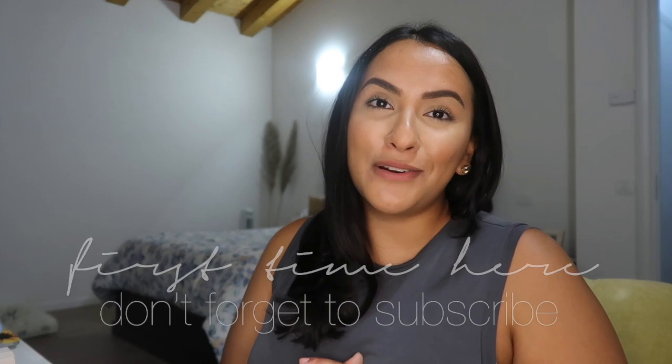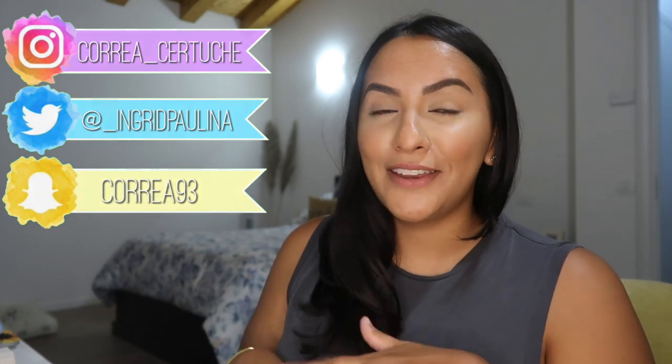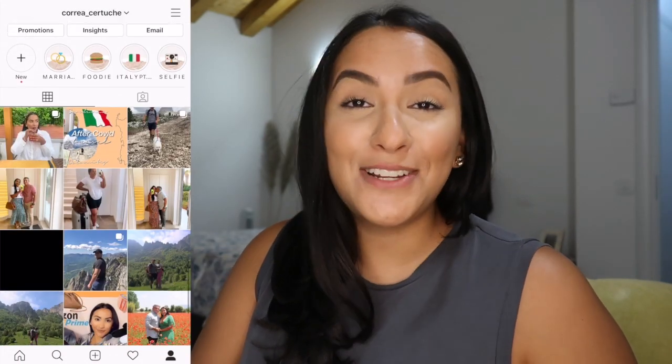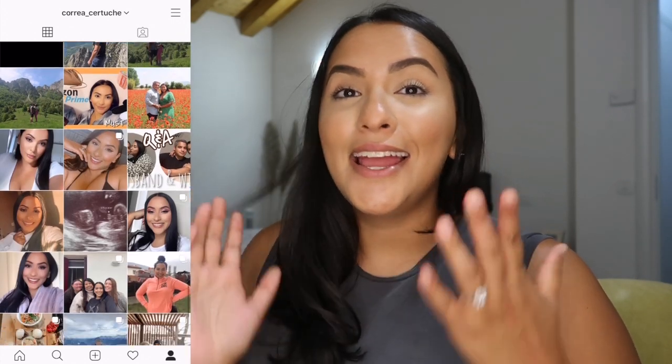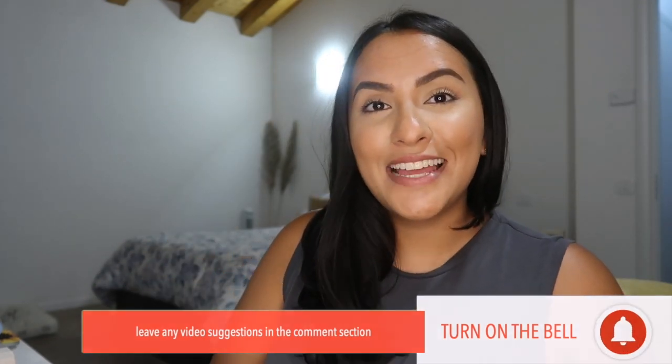That's basically it for my Amazon video today! I hope you guys enjoyed it. If you love Amazon videos like I do, please give this video a big thumbs up, don't forget to subscribe, and turn on your post notification bell. I'll put all my social media handles here — I'm most active on Instagram. Thank you so much to anyone who's continued to watch and support my channel. Leave video recommendations in the comments below and I hope you guys have a blessed week!